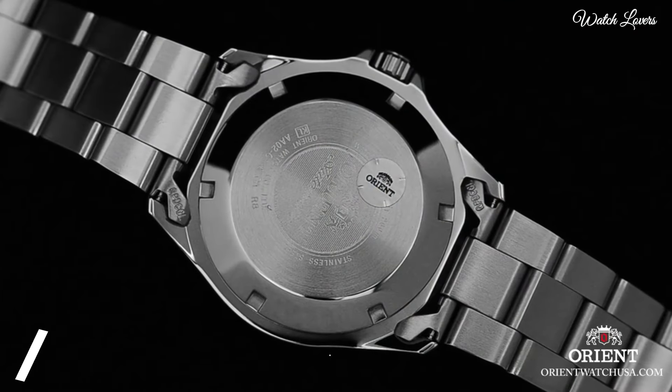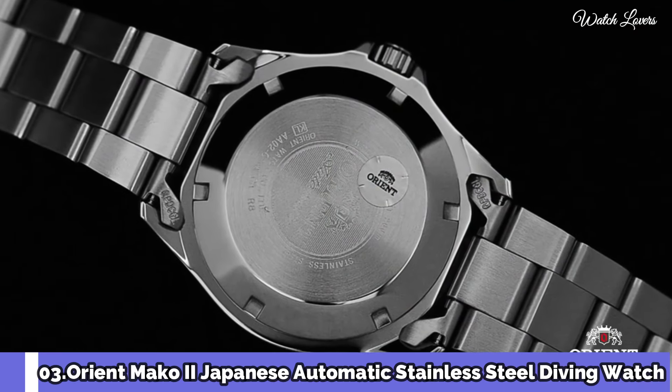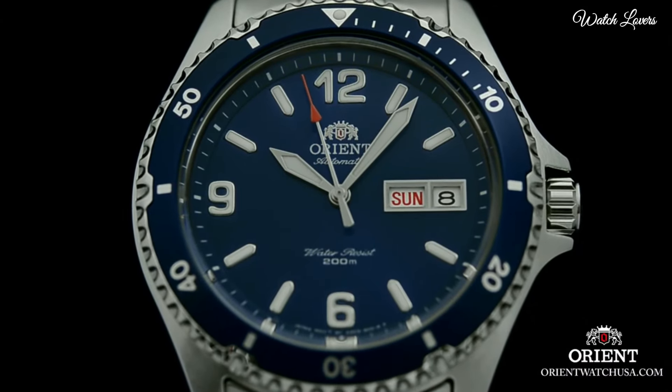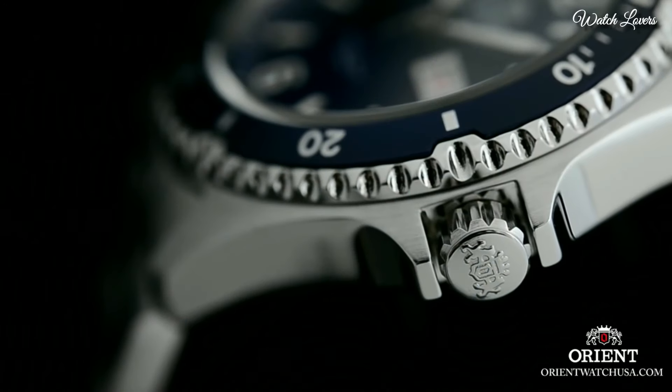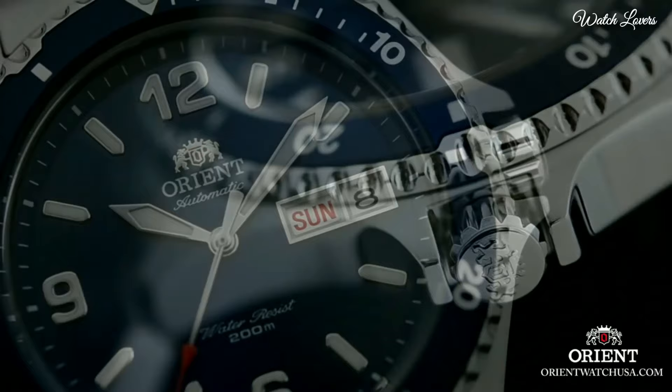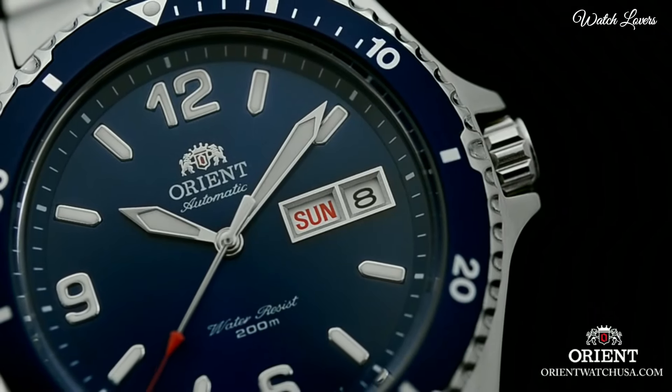Number 3: Orient Mako 2 Japanese Automatic Stainless Steel Diving Watch. Stainless Steel Case with a Stainless Steel Bracelet. Unidirectional Rotating Stainless Steel Bezel with a Blue Top Ring.